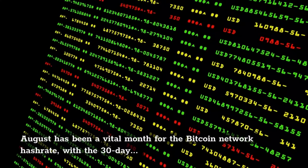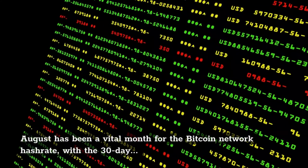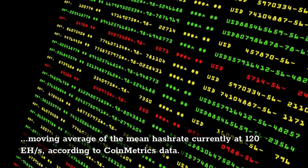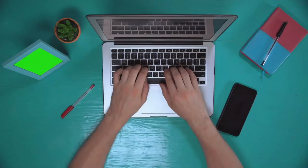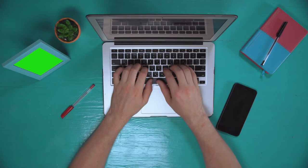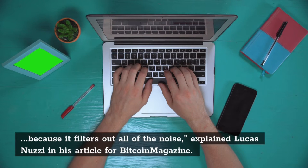According to Coinmetrics data, the one-month implied hashrate is a better-suited metric to track mid-to-long-term changes in Bitcoin's hashrate because it filters out all of the noise, explained Lucas Nuzzi in his article for Bitcoin Magazine. As big daily swings in hashrate are phased out, the 30-day implied hashrate provides a clear view of which direction hashrate is heading as a whole.